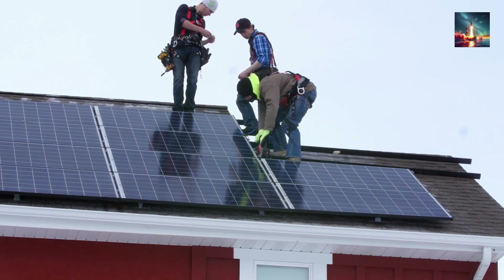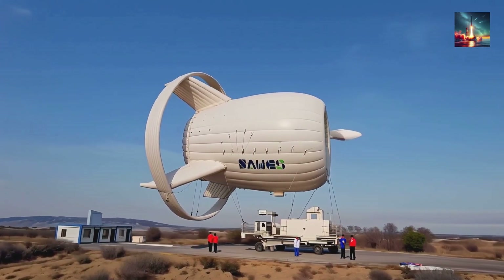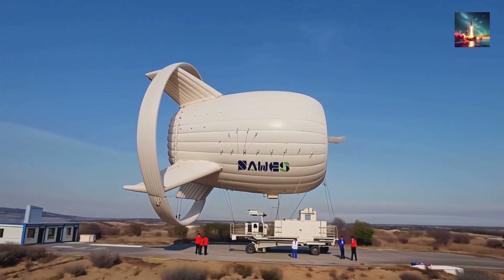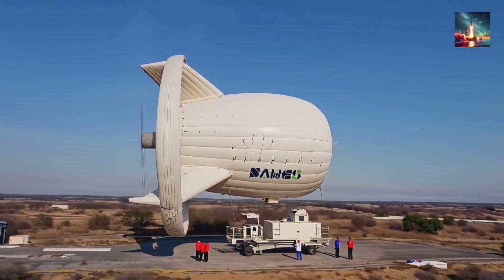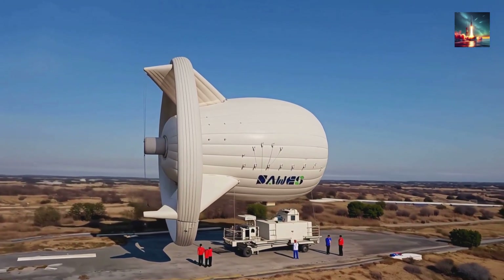The S-1500 isn't just a clever drone — it's a wager that tomorrow's energy will come lighter, higher, and faster than anything bolted to the ground. Over the next year, Beijing SAWES plans to line up 10 units along the Yellow River like pearls on a kite string.